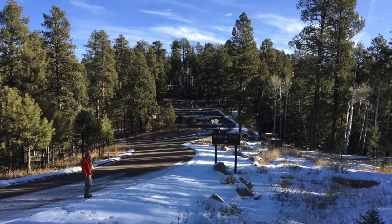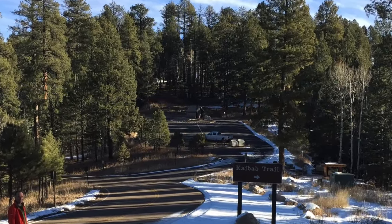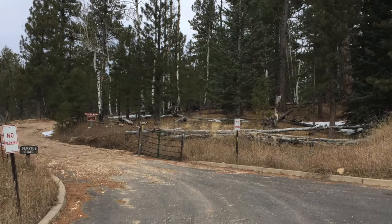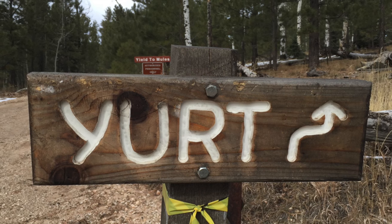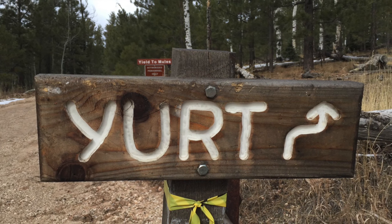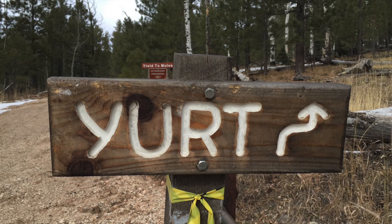Make a right when you get out onto the road and walk up through the parking lot you can see in the center of this photo. From the end of the parking lot, make a left turn onto the gravel road. As soon as you get onto the gravel road, you'll see a little sign on your right showing you how to get to the yurt.